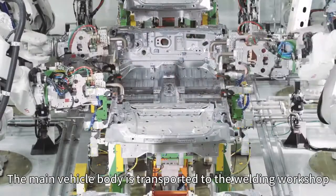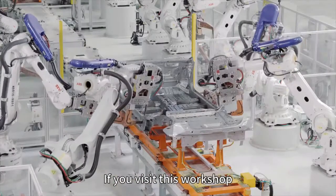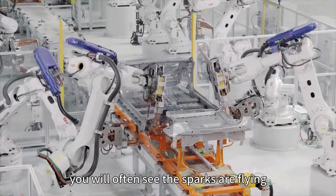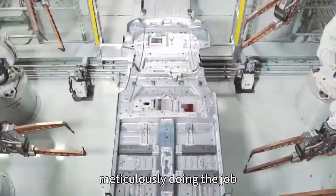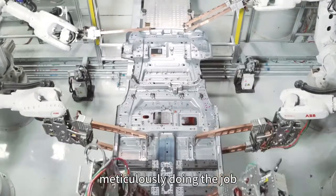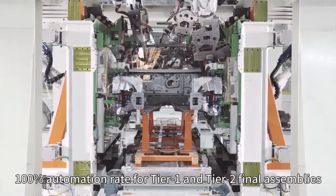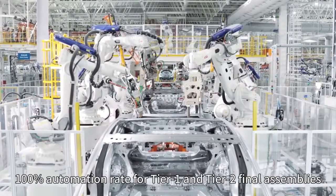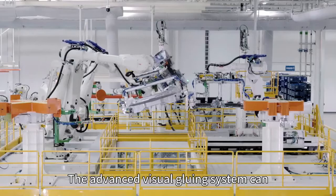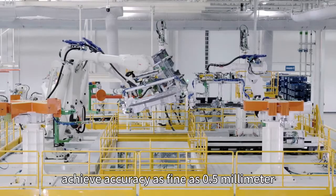The main vehicle body is transported to the welding workshop. If you visit this workshop, you will often see sparks flying. There are 210 ABB industrial robots meticulously doing their job — gluing, welding, and working on aluminum plates. It's a 100% automation rate for Tier 1 and Tier 2 final assemblies. The advanced visual gluing system can achieve accuracy as fine as 0.05 millimeters.